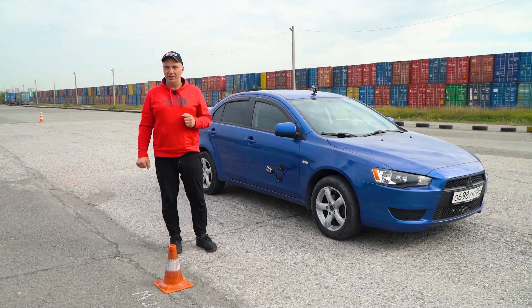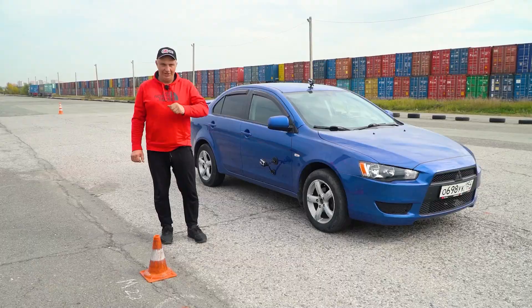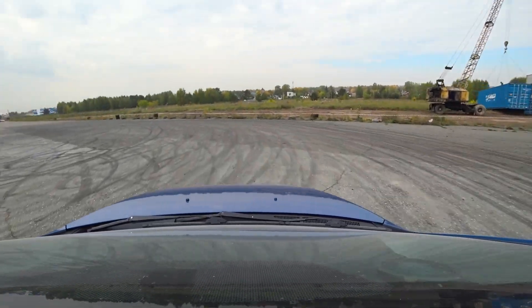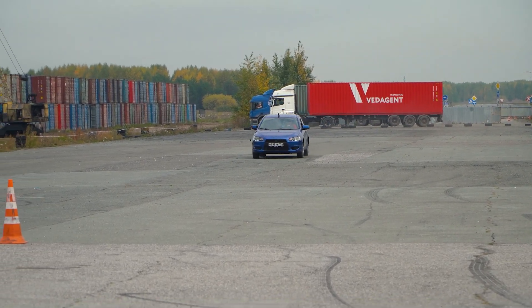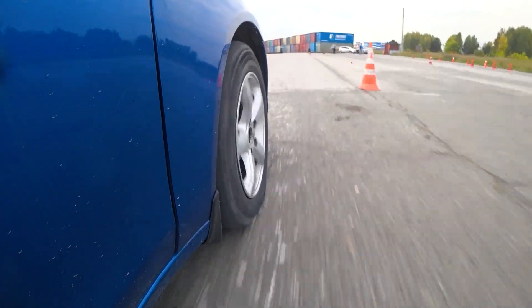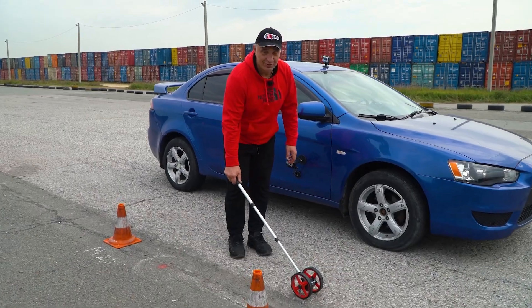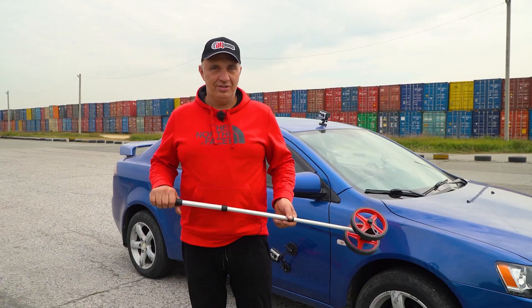Let's drop the tire pressure to 1 kilo just like last time and brake again after accelerating. This is so nice and supple — there's quite a lot of body roll. That's another sign of low tire pressure right there. A mere 1.7 meters — though 1.7 meters can be a lot in some situations. Now let's bring the pressure up to 3 kilos and see how this thing behaves on overinflated tires.